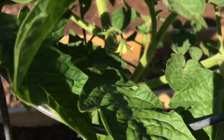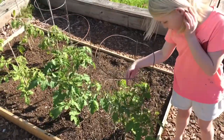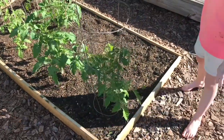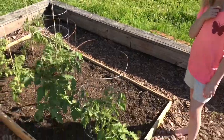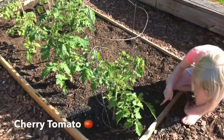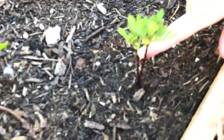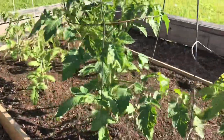There they are! We have some more flowers here and here. Wow, this one's going to have a lot of flowers. You know what kind that is? Roma. Cherry again. Cherry again. And then we got the marigolds right next to them — two of them planted right next to each other.